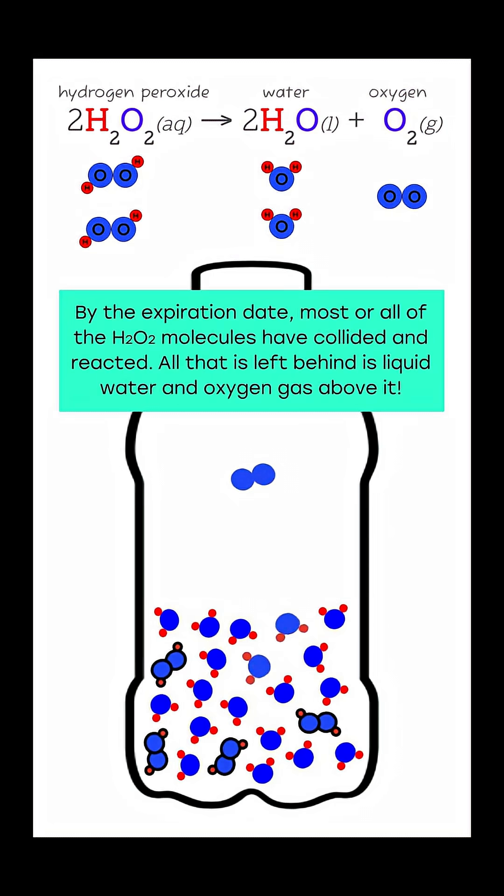By the expiration date, most or all of the H2O2 molecules have collided and reacted. All that is left behind is liquid water and oxygen gas above it.